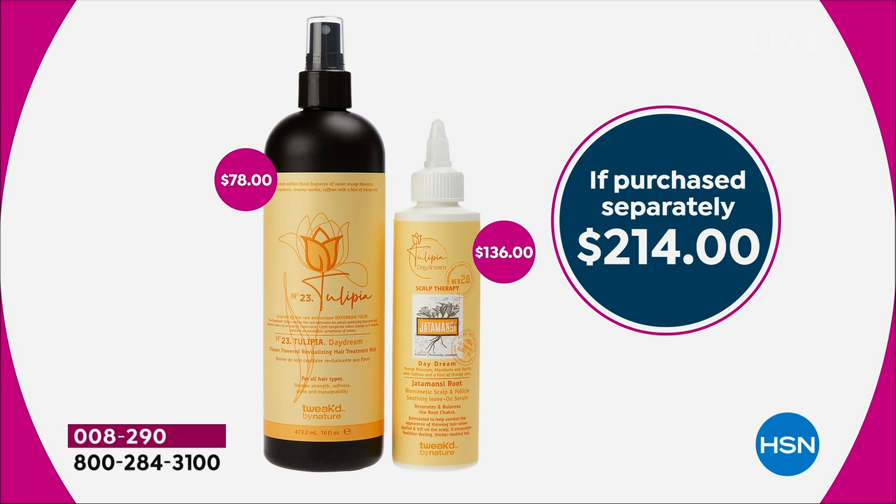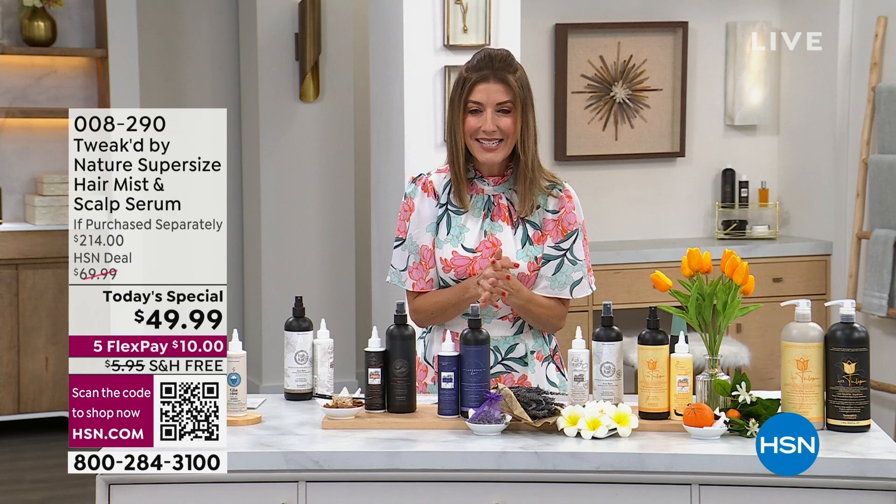The serum on its own is $136, making this a $214 value if purchased separately. We do have single ship and auto ship — if you want to lock yours in, there's never been a better time. It's a clean beauty brand with 20 years of research and development here at HSN. Let me introduce you to Dennis Simone, who's standing by to tell you all about his amazing today's special. Congratulations Dennis, great to have you back.